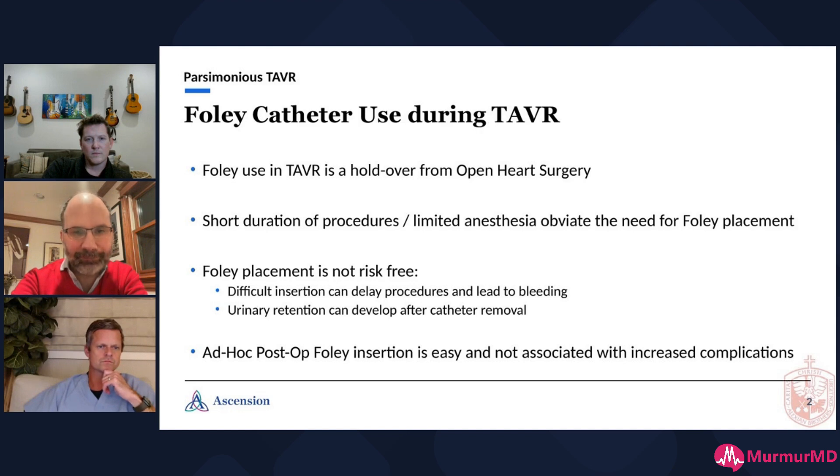Especially when dealing with older men, putting in a Foley is not risk-free. It's sometimes difficult to place, and by the time you call someone who can get it in, the prostate has been traumatized — they start bleeding, they're hurting, it delays the procedure. After you give them 10,000 units of heparin they don't stop bleeding, you keep them in the hospital for days. And sometimes you take the Foley out and they can't urinate — urinary retention, urology gets involved. It's quite a mess.